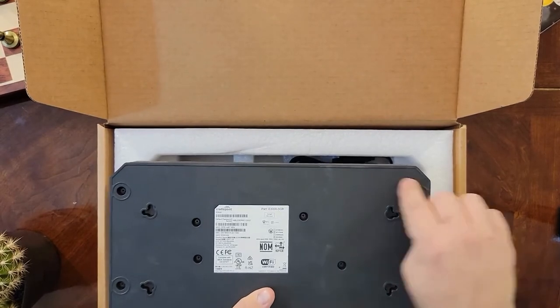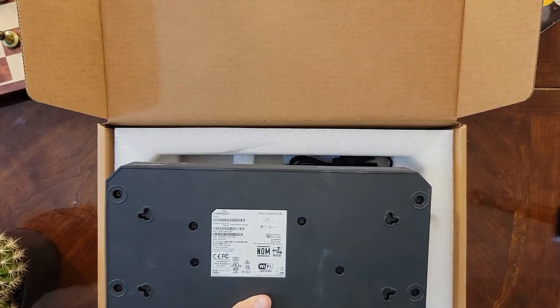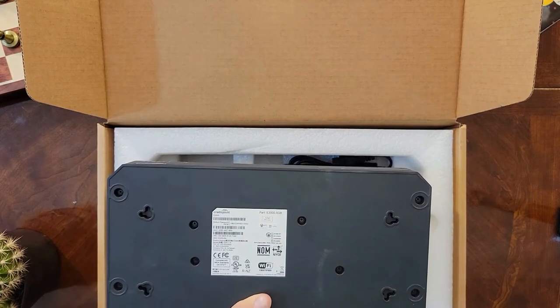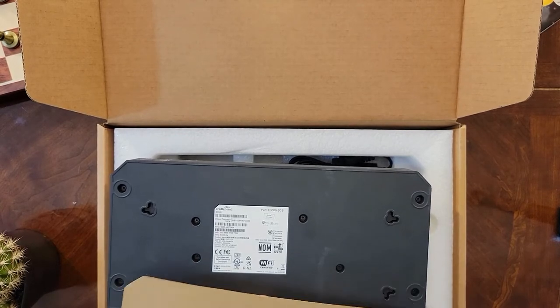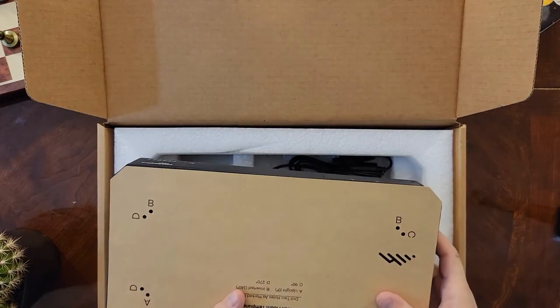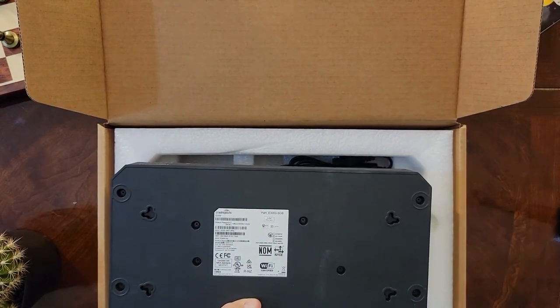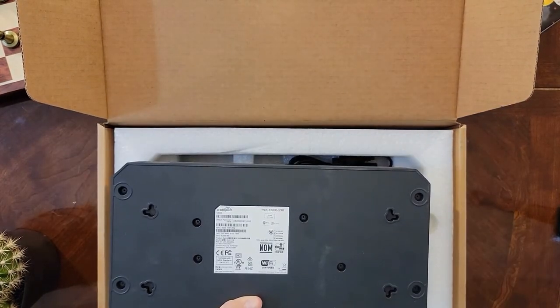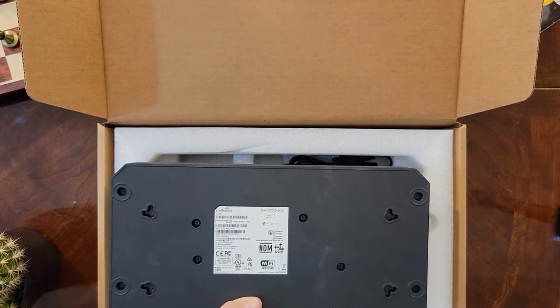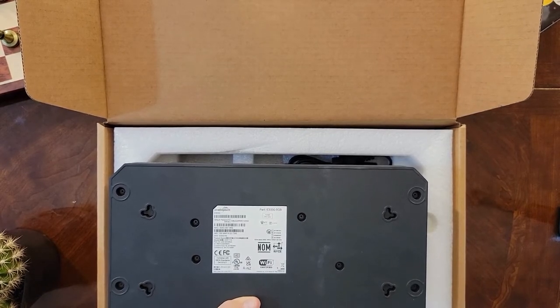On the back you'll see four corner holes. There's a small accessories kit underneath that includes rubber feet you can attach if you're setting the device on a flat surface or rack. There's also a wall mounting template with screws corresponding to the different mounting configurations. You'll use this template to mark and drill your pilot holes before assembling the device.